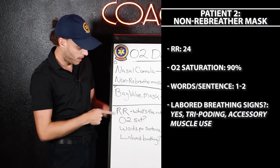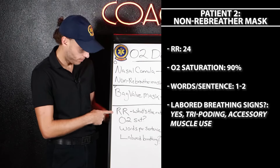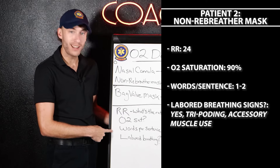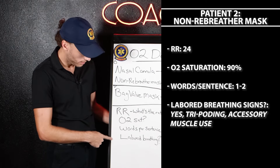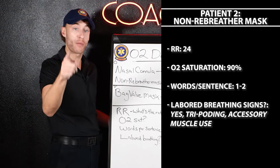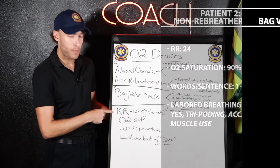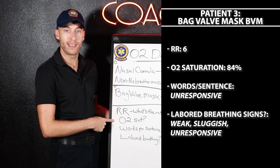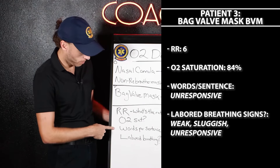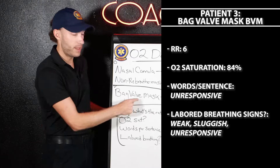Non-rebreather: the respiratory rate would be a little high — let's say 24. The O2 sat, let's say 90%. Words per breath, one to two. Labor breathing — they're found tripodding with accessory muscle use. That's your non-rebreather. Now for bag valve mask using the pirate owl: respiratory rate is six, O2 sat is 84%, words per breath — they're not talking, they're unresponsive. Labor breathing: barely breathing at six, weak and sluggish. BVM.